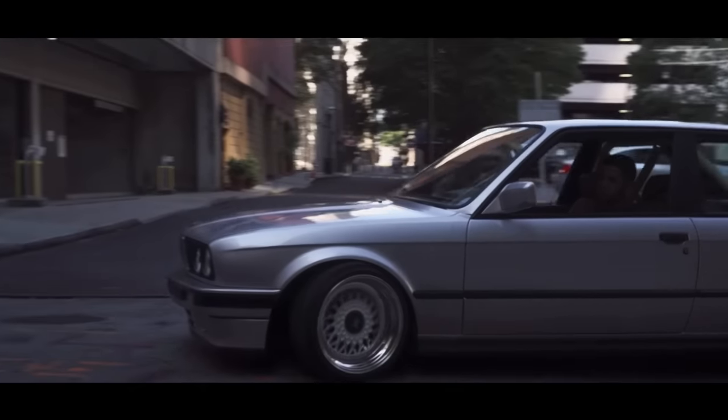Coming in at number 39 is the Lexus SC300 — obviously not the only time we'll see Lexus on this list. This one comes with a 3-liter inline-six making 225 horsepower, and it is rear-wheel drive. I love the SCs — everybody on this channel knows that. For what they are and the price they're at, they're an incredible deal. On top of that, the motor in them is a 2JZ — not THE 2JZ, but a 2JZ — and it's a pretty reliable, pretty good power motor.